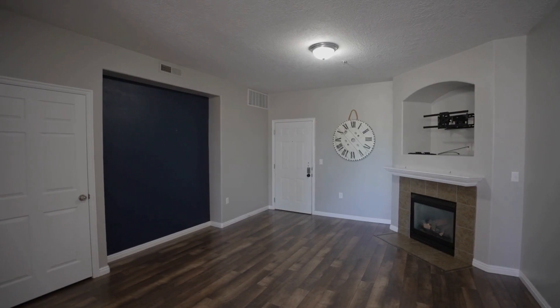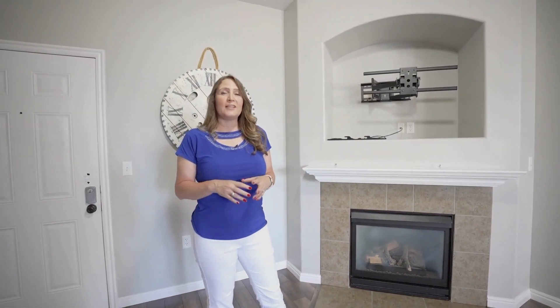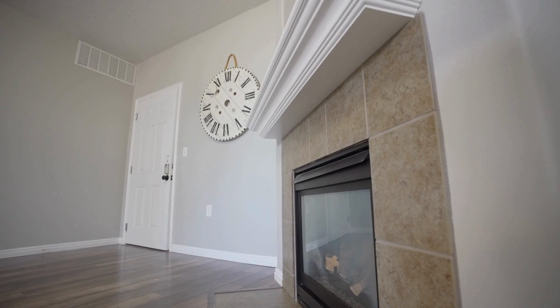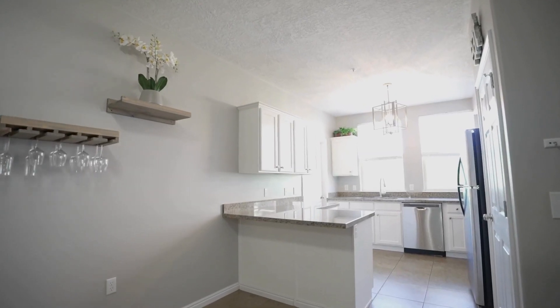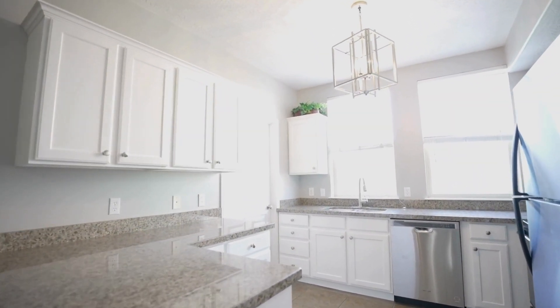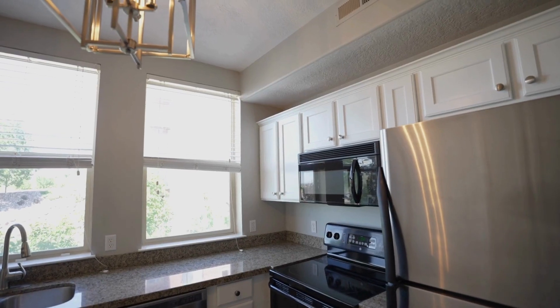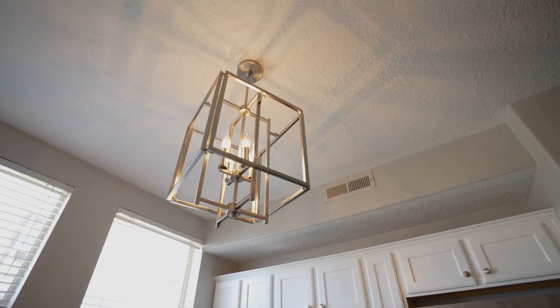I'm excited about this condo and I think it is a killer deal. The location is fantastic, and it's the top floor, so you don't have any neighbors above you. You've also got a fireplace — a lot of people like to cozy up to it — and she's added a nice mantel. The kitchen has been completely updated: updated cabinets, updated lighting, and the dishwasher was replaced less than a year ago. There is also tons of storage off the kitchen, as well as storage in both the hallway and the family room.